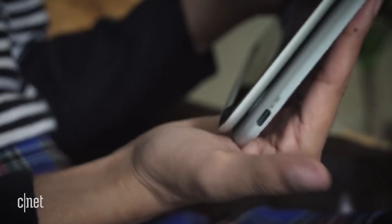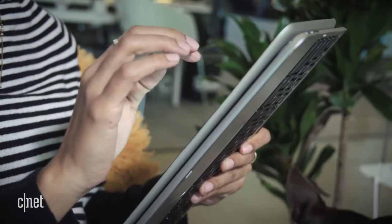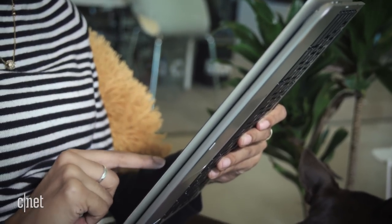When the screen and keyboard fold over, the edges flare out and uncomfortably dig into your palms. It's fine if set on your lap or on a table, but I wasn't able to hold it as a tablet for more than a few minutes before switching to a different configuration.